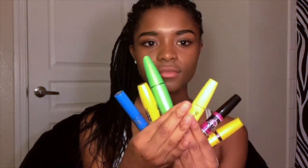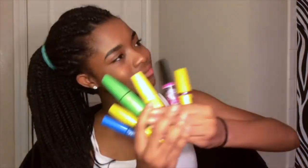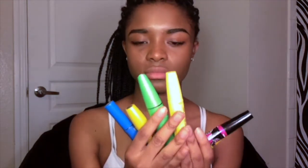Next is my favorite part — mascara. I probably have a little bit more mascara than I actually need. Shout out to my friend Hailey for giving me like half of these; she gave me a lot of what she doesn't even use.